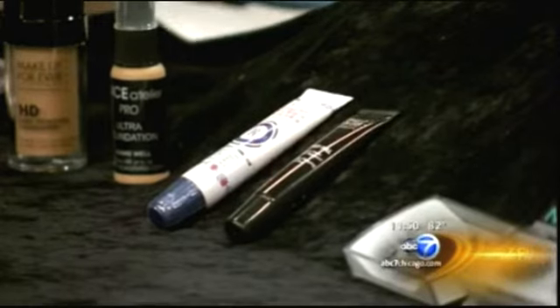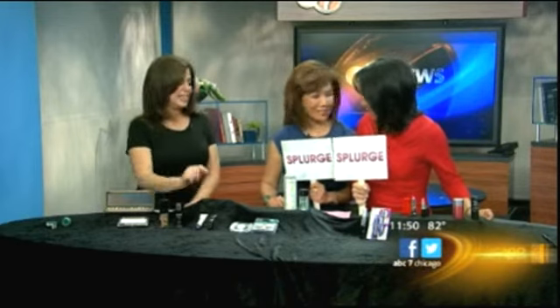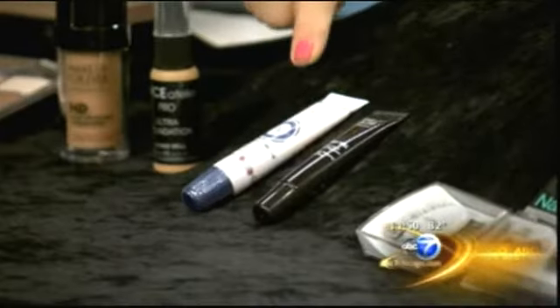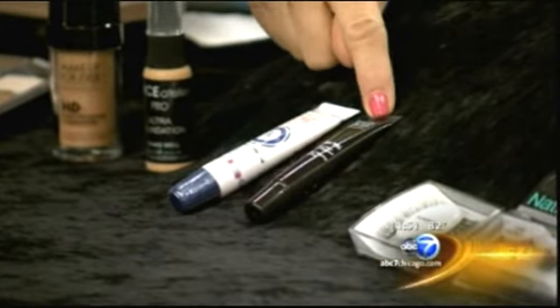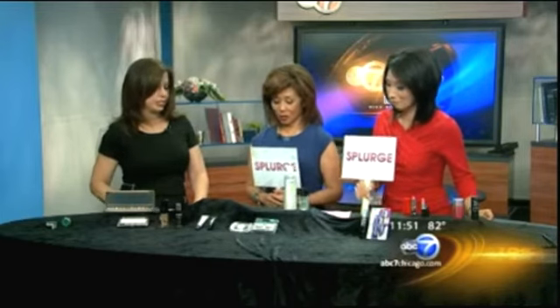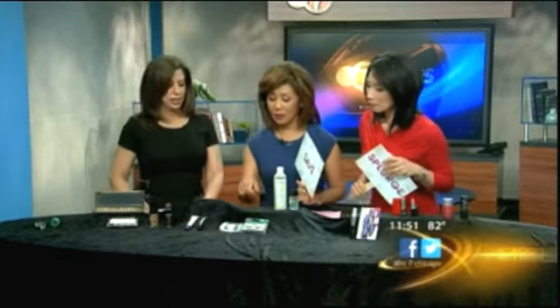These are lip glosses — this is Rosebud Salve and this is a Makeup Forever lip gloss. Should we save or splurge on lip gloss? Save. We have a product that's just as glossy as the Makeup Forever; this one is about eight dollars and that one is about twenty-three dollars. And one of our hosts actually uses the Rosebud — saving without even knowing it!